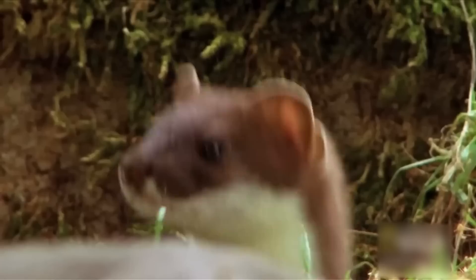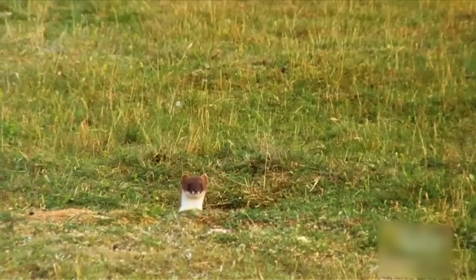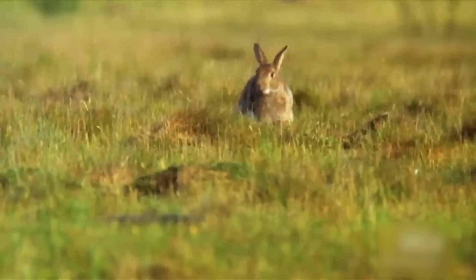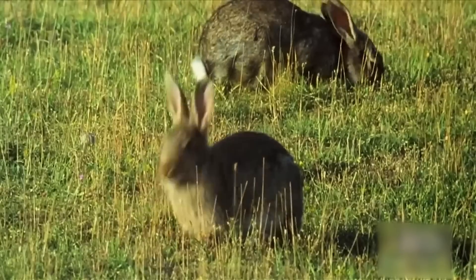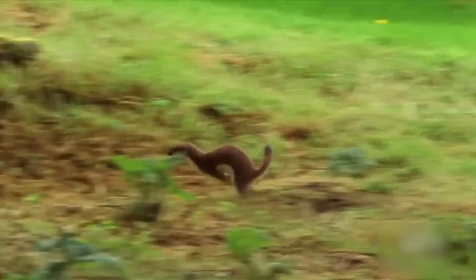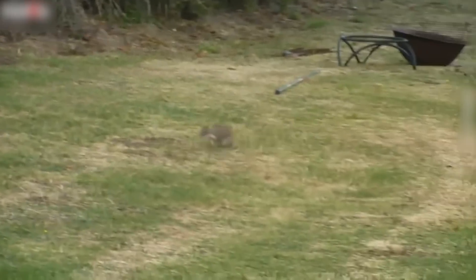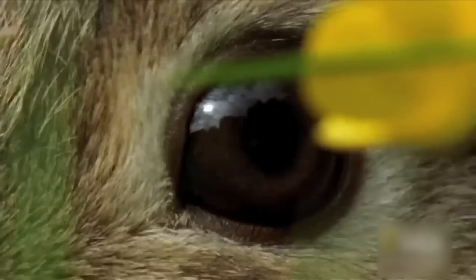The way a stoat hunts is quite peculiar. At first, it locks onto its prey, which can be twice its size — and often is the unfortunate rabbit. The stoat begins the hunt by stealthily stalking the rabbit, tracking its every move, hoping to isolate it from other bunnies. Once the selected hare is alone, the stoat quickly rushes over. While it has enough power in its jaws to attack a rabbit, it often needs to get creative at least until it knows the rabbit can't escape.